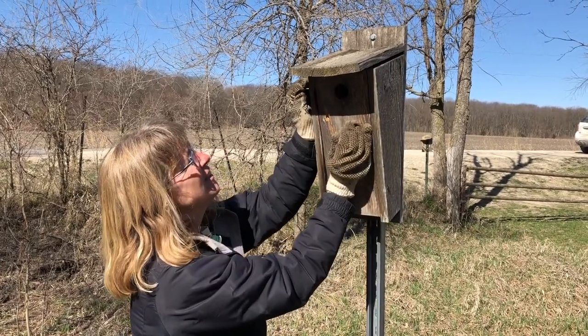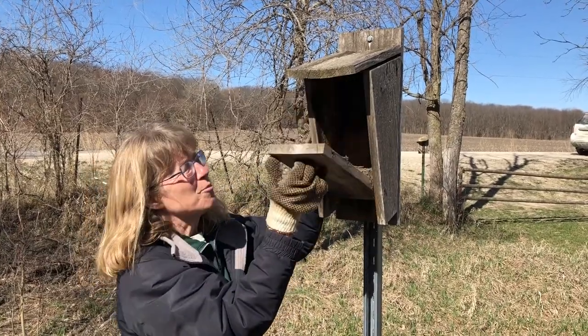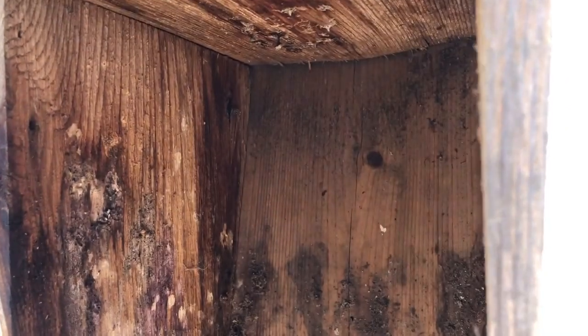This one has nails — remove and hold on to them and open the box. This one has a wasp nest. We're early in the season so there are no active wasps. Scrape it off and then rub some soap on the top to discourage future wasps from making a nest.